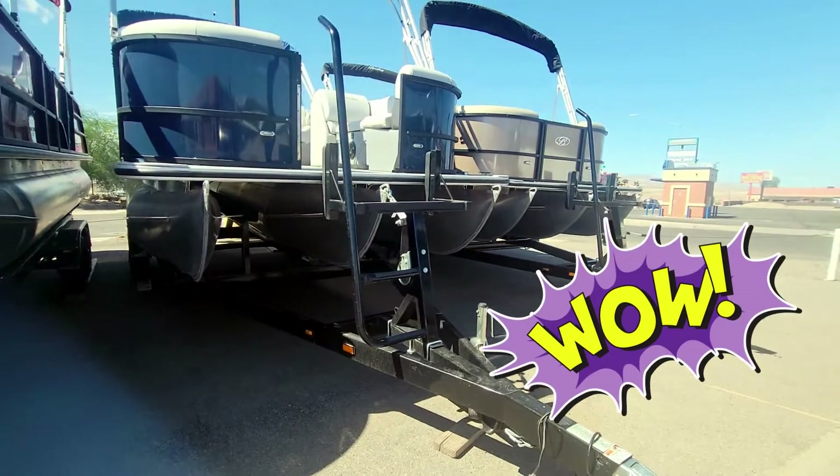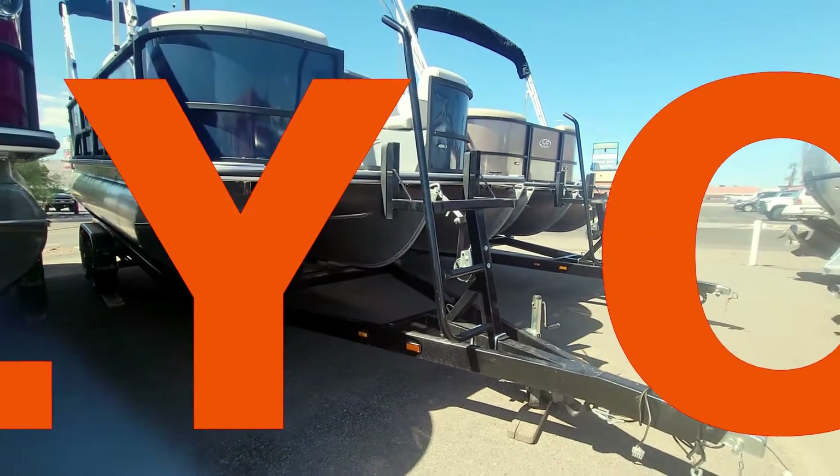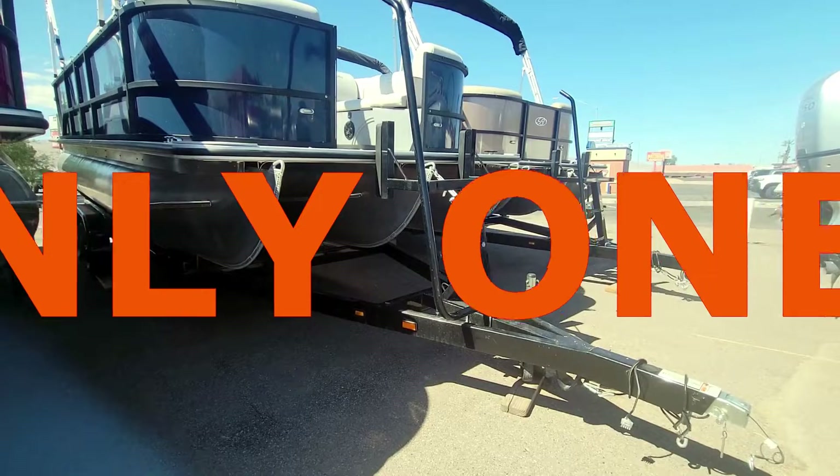Your package includes the Tandem Axle Custom VM Pro Trailer. It is long haul rated.